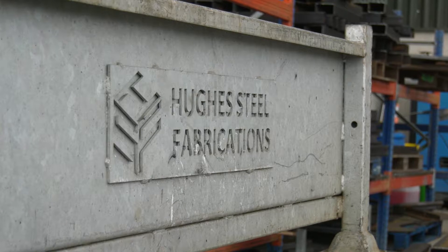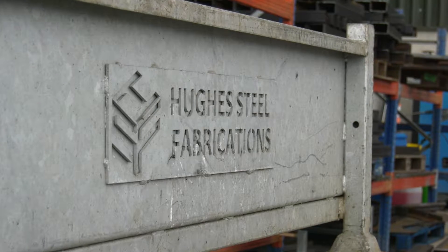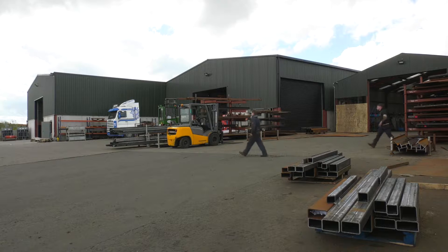Owen, thanks for the invitation here to Hughes Steel's Fabrication. Quite an industrial business here of quite some size. What's your main output?